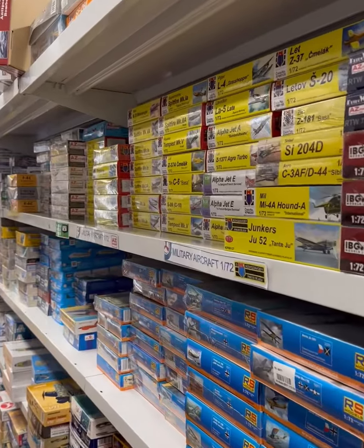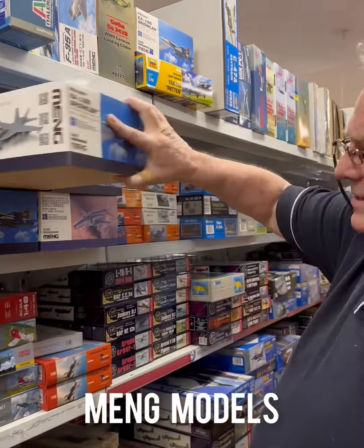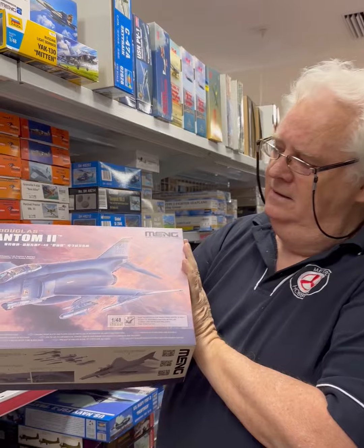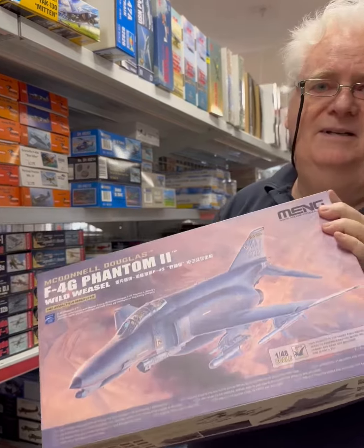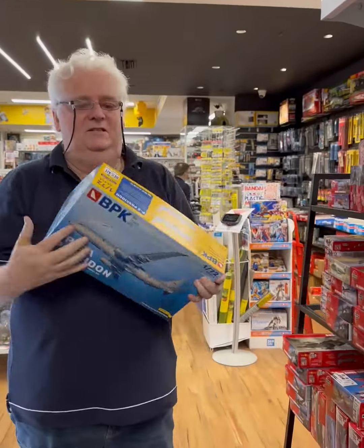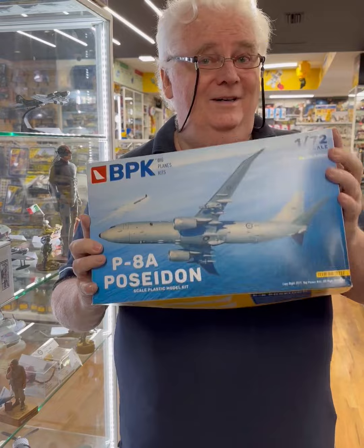KP and RS Models in 48th scale, and we've had restock from Meng of the Growlers and things like that, which is pretty cool. Also from Meng, this is the F4G — it's had really, really good reviews. I spoke to a customer who's actually building one and he loves it, thinks it's excellent. Yes, it's expensive, but it is limited run. It's got Australian markings, as you can see — really, really nice.